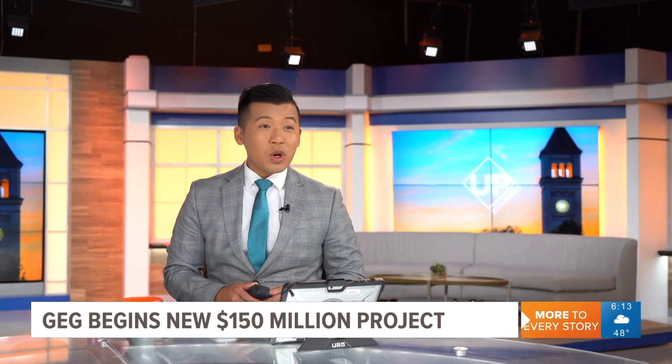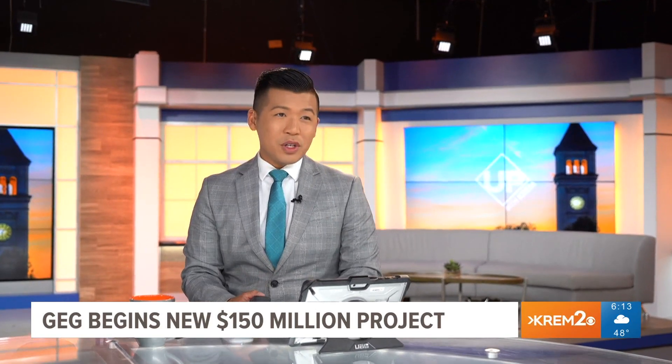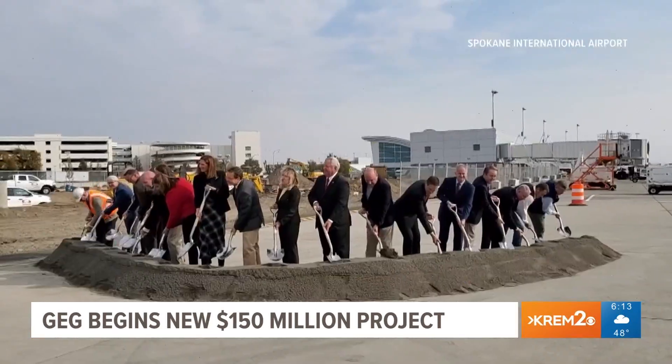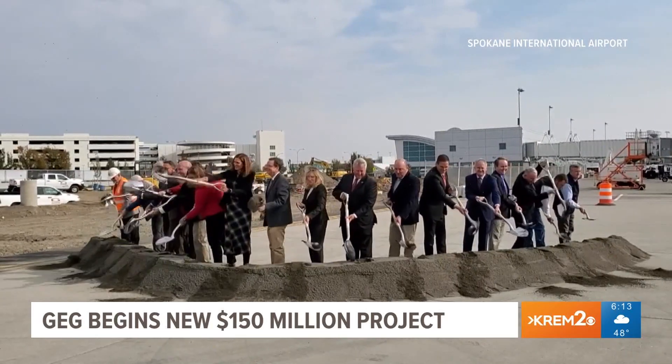Spokane International Airport broke ground on a $150 million expansion project to Terminal C last night. The project will add three new gates along with modernizing Concourse C as a whole.